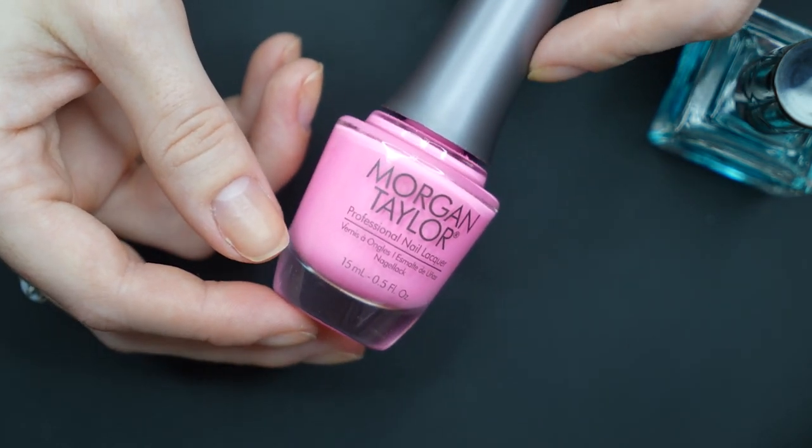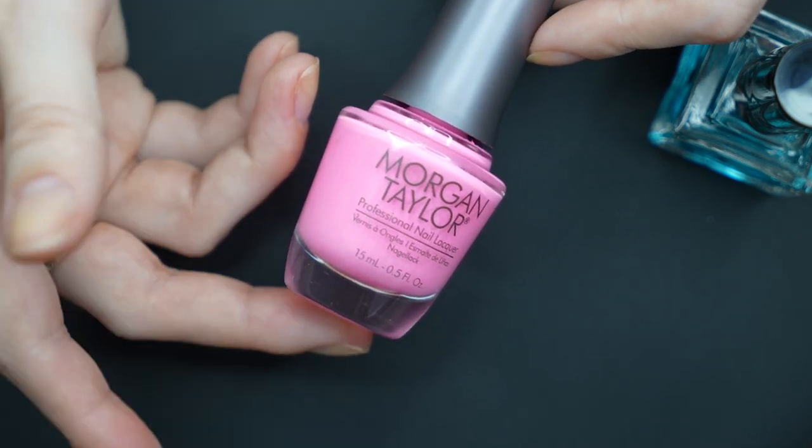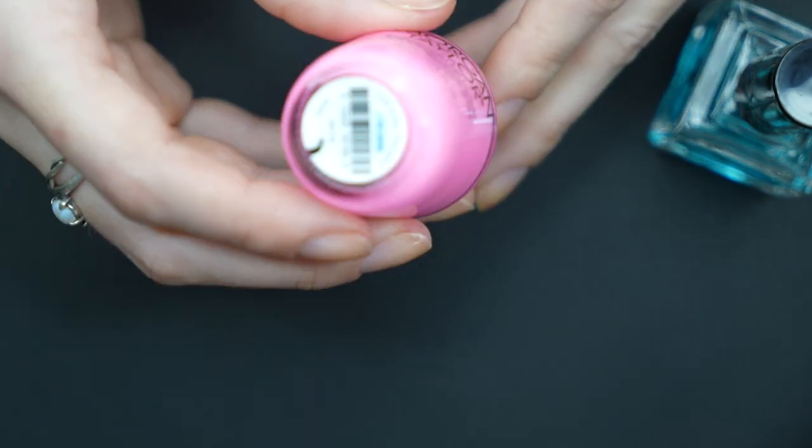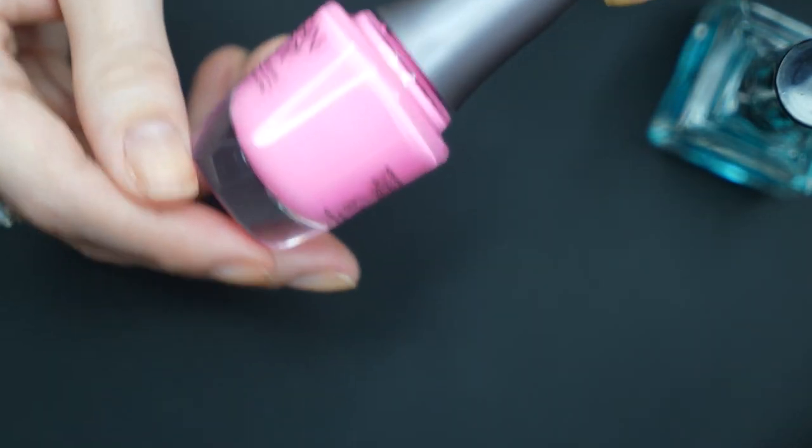I just don't really see them around. It's just not something that I look for, I guess. But this is 'Look At You Pink-A-True' and it is a very, very bright pink.